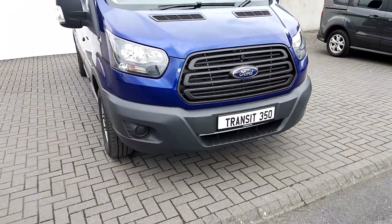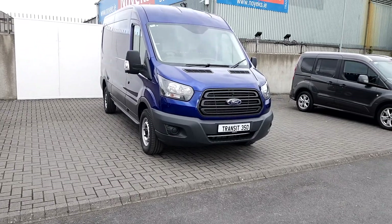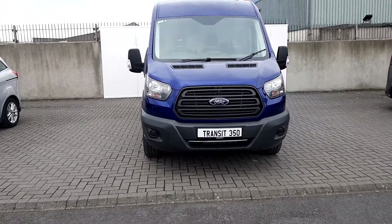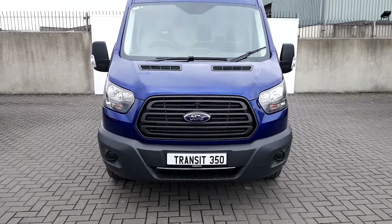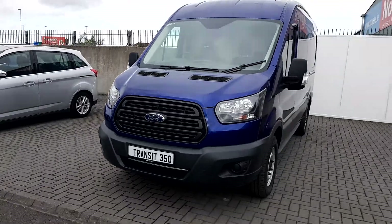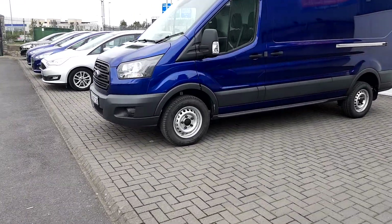Hello and welcome to Joe Duffy online used car sales. Today here we have a 2018 Ford Transit 350 medium length Trend edition with a 2.0L diesel engine with 130 horsepower. This van comes with 16 inch wheels.